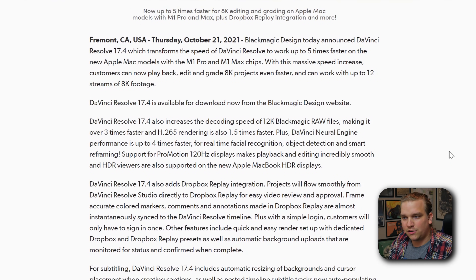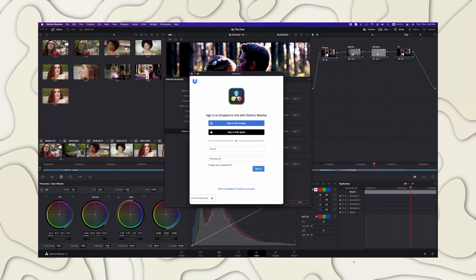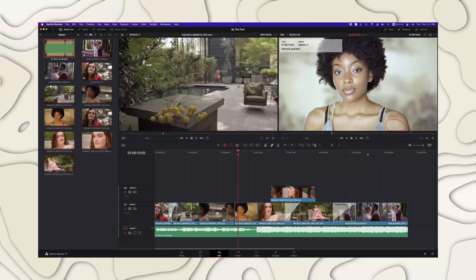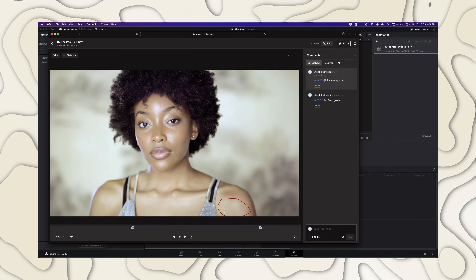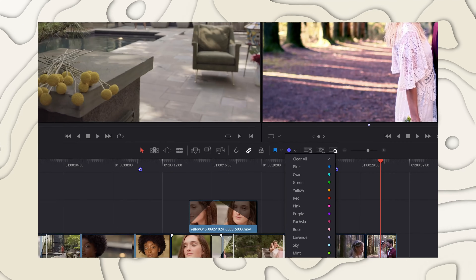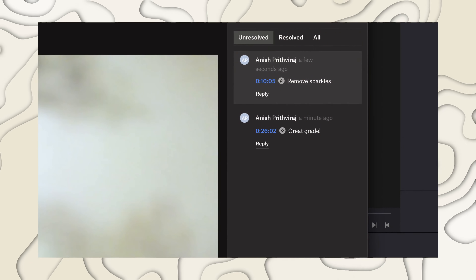The next big feature they are hyping up is something that was actually announced by Dropbox recently as well — Dropbox Replay integration. This looks really cool especially if you're sending videos back and forth. There are presets for this Dropbox collaboration engine so you can upload right to it, and if anyone makes comments or drops markers in that system, it automatically adds those to your timeline.